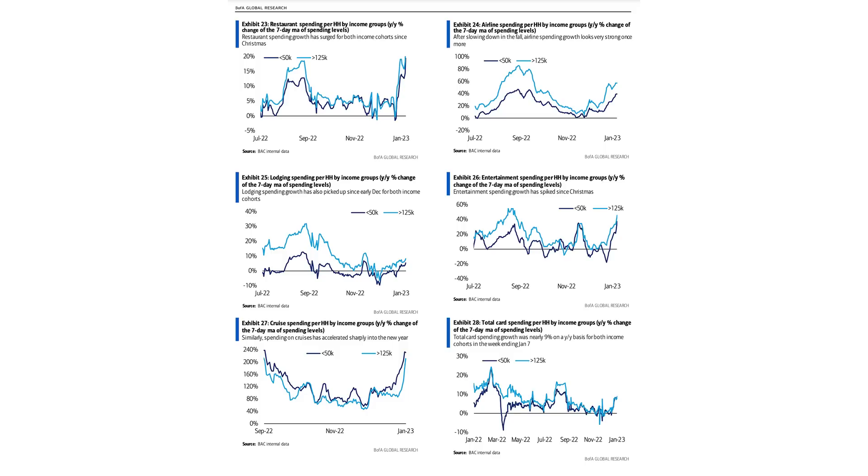Bank of America credit and debit card spending data up to this week: restaurant spending per household, airline spending per household, entertainment spending per household, lodging spending per household — they're all re-accelerating higher, going vertical. Total card spending per household and cruise spending are also now trending higher. Cruise stocks look good. That's the risk of re-acceleration — that's why they need Kashkari out there being a bond villain.